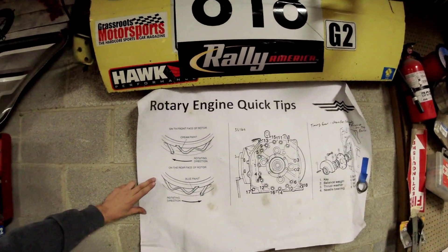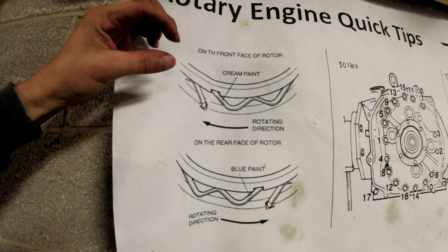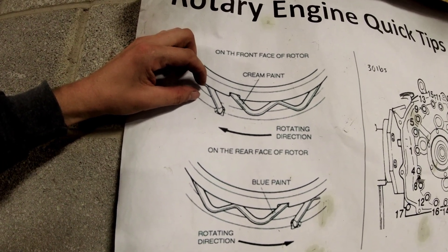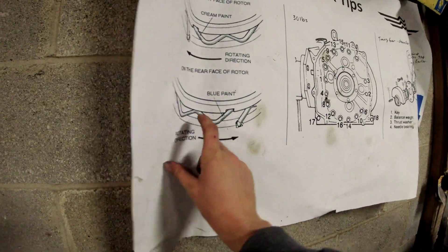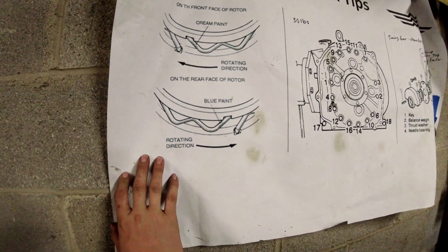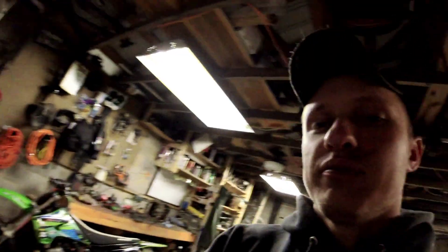Front face of the rotor: in your left hand, grab the oil control ring — the round side points down. Rear face of the rotor: right hand, round side goes down. So it's easy to remember: rear = right hand, round is down; front = left hand, round is down. You can get this out of the service manual, or from the rotary book of secrets video that's also linked in this playlist.